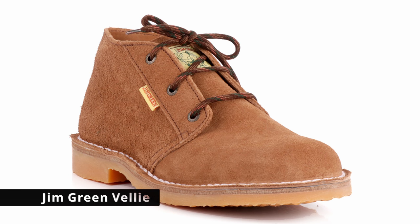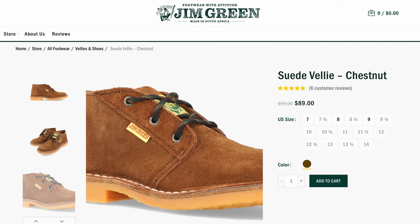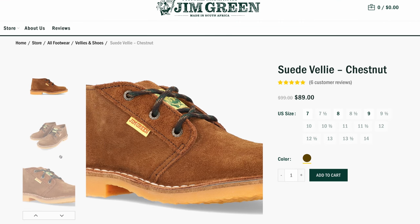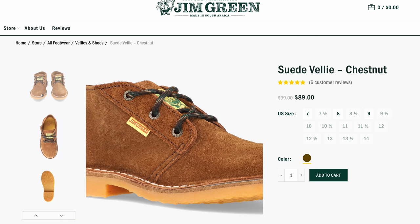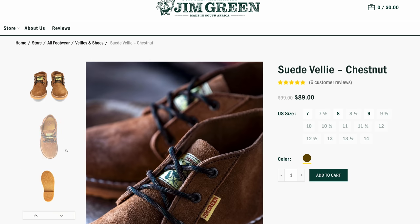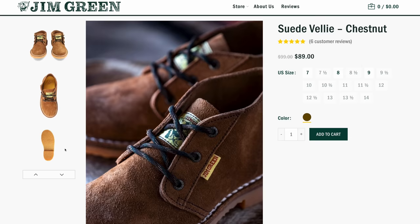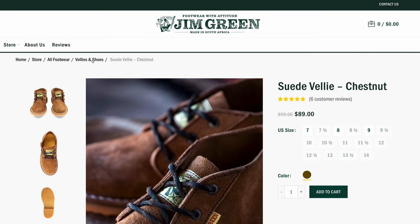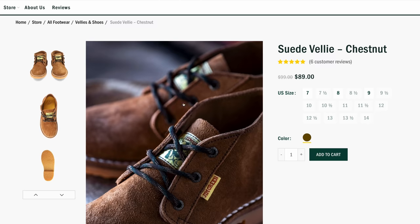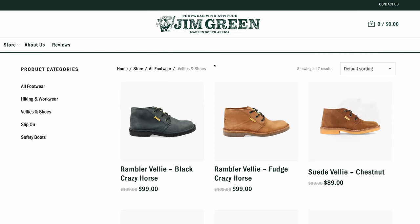Number two — I've done a video on these, so I'll put a link right there — is the Jim Green Valey. People keep saying I'm saying it wrong, but whatever. It's $89 and they're amazing. I wore them basically all summer. Here is a case where you really do get a lot for the money. You still get double row stitched down construction, and these are rebuildable. They now have them in a couple of different leather options. The ones I have are the suede chestnut, and they're just phenomenal. I can't say enough about these boots and the value you get out of them.